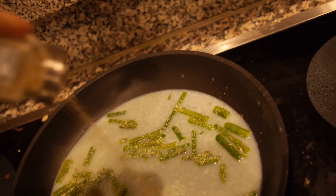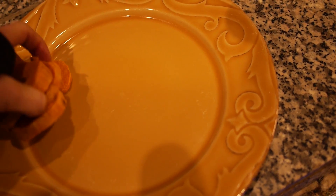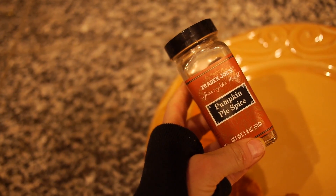I love the Mrs. Dash table blends — they're salt-free and they taste really good. I put my sweet potatoes on my plate and put some pumpkin pie spice on there, and that's my meal.